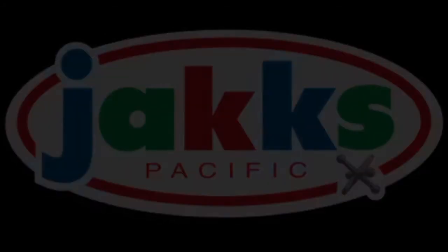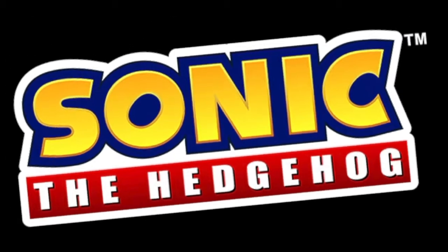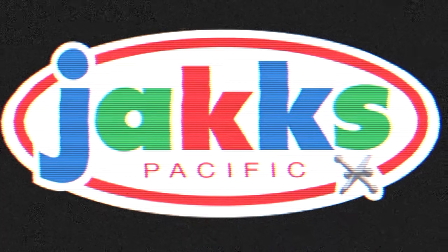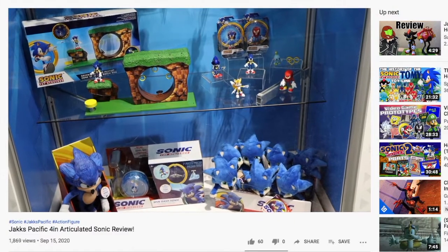Jacks Pacific is the newest master toy partner for Sonic the Hedgehog, having had the license for over a year. In my last video, I talked about the history of this Sonic the Hedgehog toy line by Jacks Pacific, so I'll make it brief.